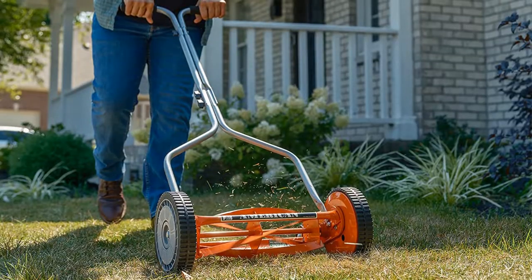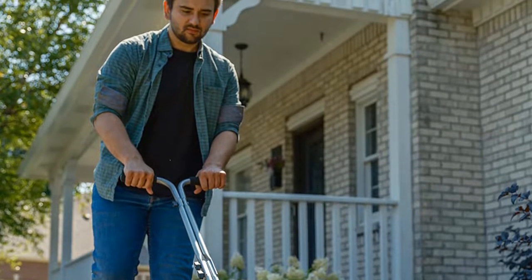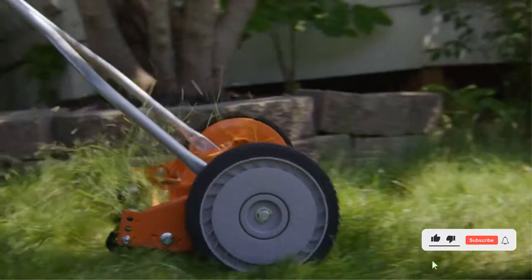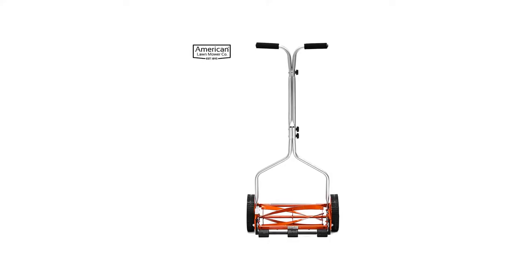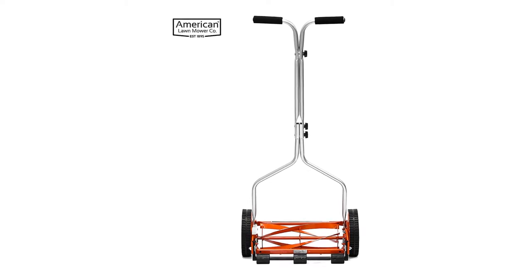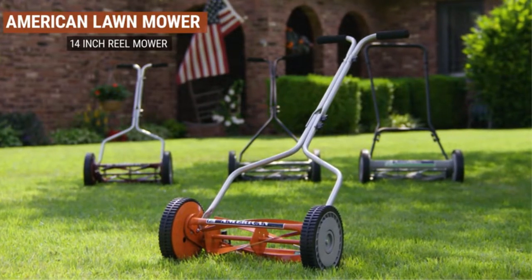The height of the blade can be adjusted allowing you to cut grass at heights of 0.5 to 1.75 inches. With this lawn mower, you can cut grasses that are up to 4 inches tall. The blades are made of heat-treated alloy to retain sharpness even after years of use. It would be sufficient if you sharpen the blades once every 3 to 5 years. As an electric-powered lawn mower, this operates without producing any noise.